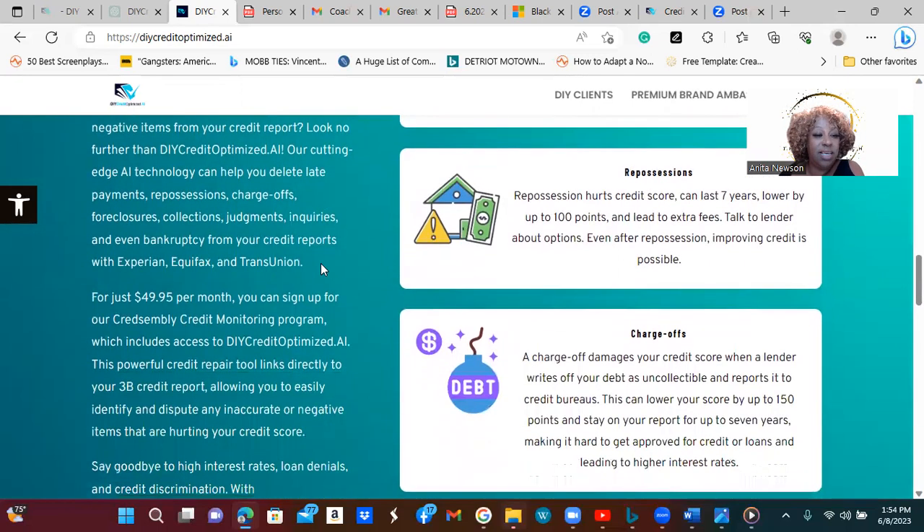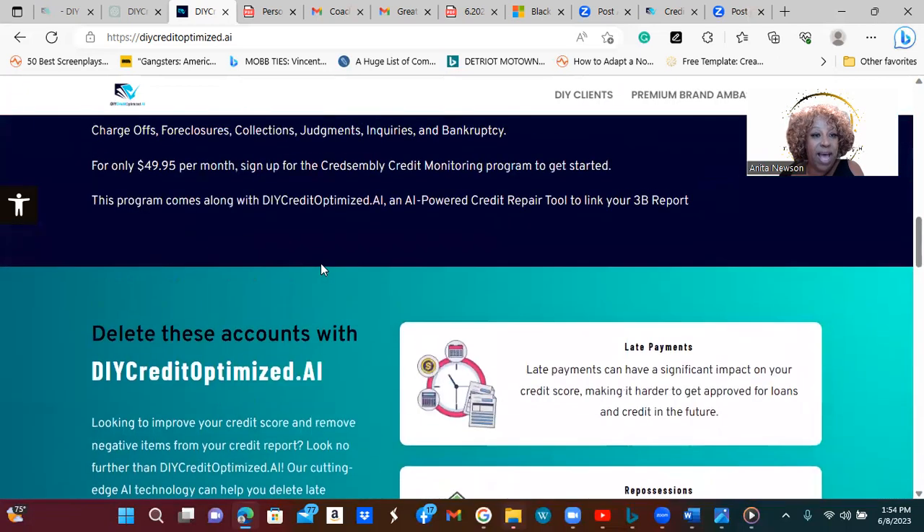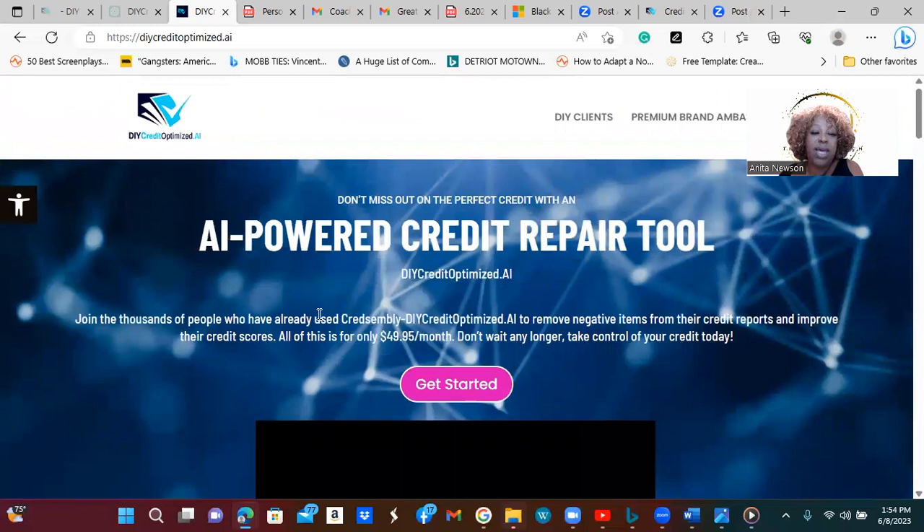As you can see, there's just all sorts of great information here where you can learn more about the do-it-yourself credit optimized AI program to help you increase not only your personal credit but all sorts of other things. I hope this has been helpful. I will be putting this up as my journey continues to improve my credit and get more advantages when it comes to business credit, loans, financing, and all those great things.